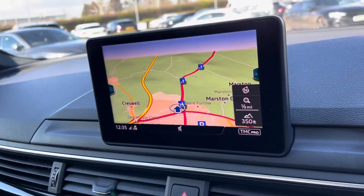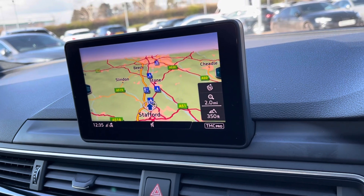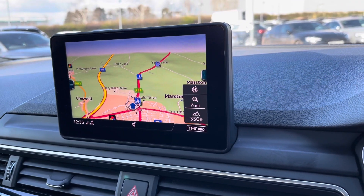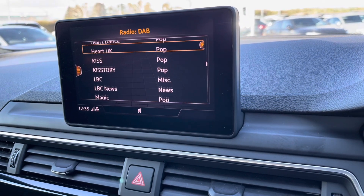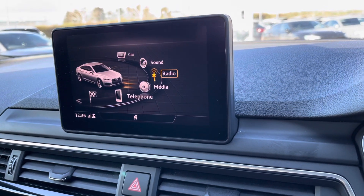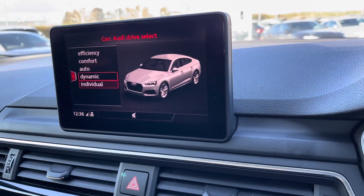Here we have the main display in the car — this is the multimedia interface, controlled by the buttons in the centre console. You can do various things on the screen including planning your route on the navigation system and selecting the soundtrack to your journey on the DAB digital radio. Alternatively, in the glove box you will find a CD player, two SD slots, and a SIM card slot. We also have various USB ports around the car.